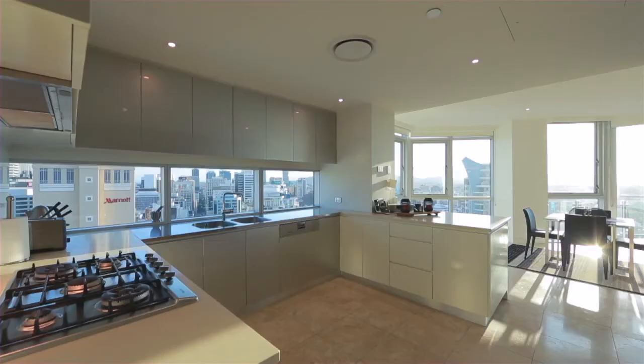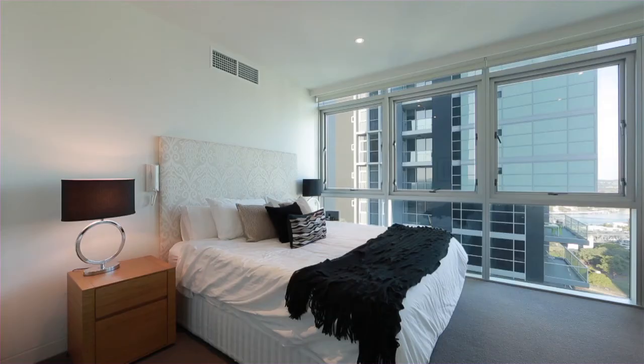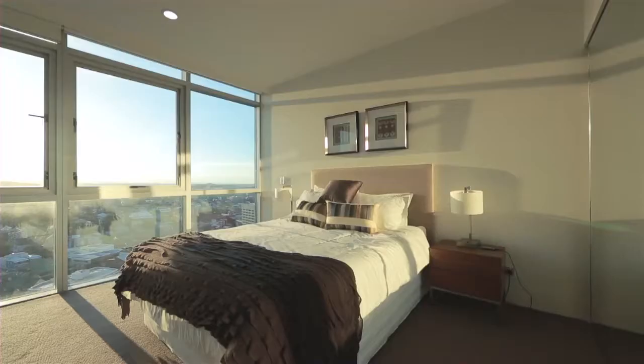The living, dining and separate family room open onto balconies, and the sleek modern kitchen includes Miele appliances. The master retreat boasts a walk-in dressing room and private ensuite.